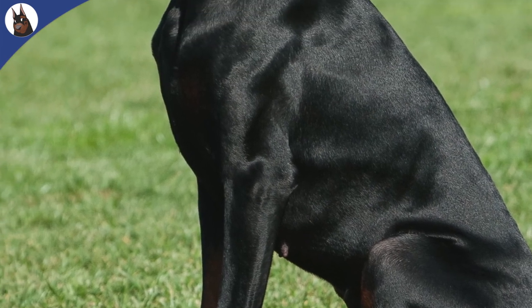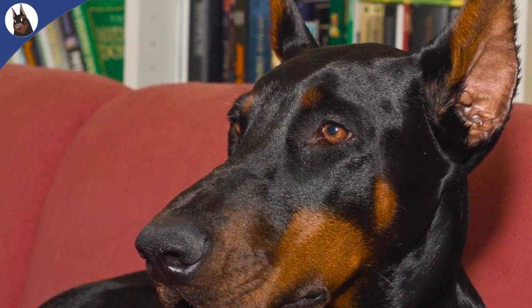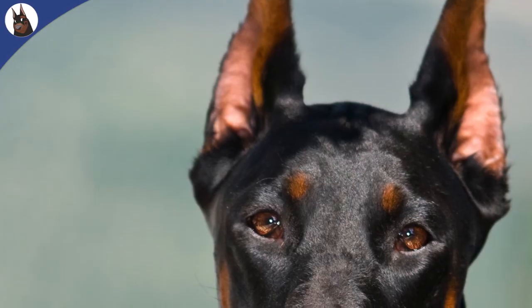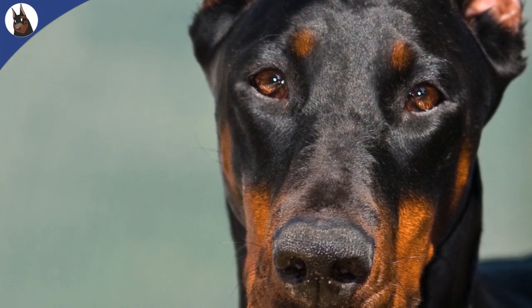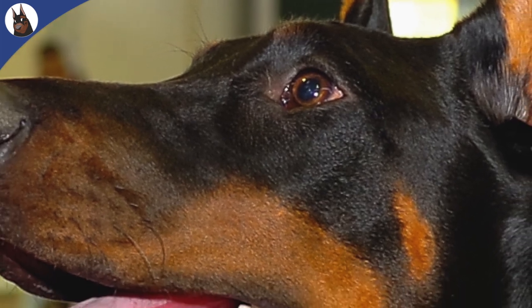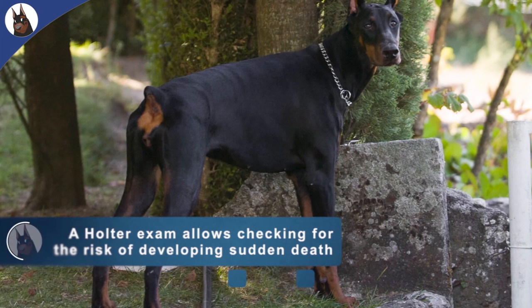In addition to a thorough physical examination of the heart, certain medical tests are needed to confirm a diagnosis of DCM and exclude other diseases. Radiographic imaging may reveal left ventricular and atrial enlargement and the presence of fluid in the lungs. An electrocardiogram may reveal atrial fibrillation and ventricular tachycardia. An ultrasound of the heart using echocardiographic imaging is required for a definitive diagnosis of DCM — this test examines the size of the heart and the ability of the ventricle to contract. An echocardiograph will reveal an enlarged left ventricle and left atrium and low contraction ability.